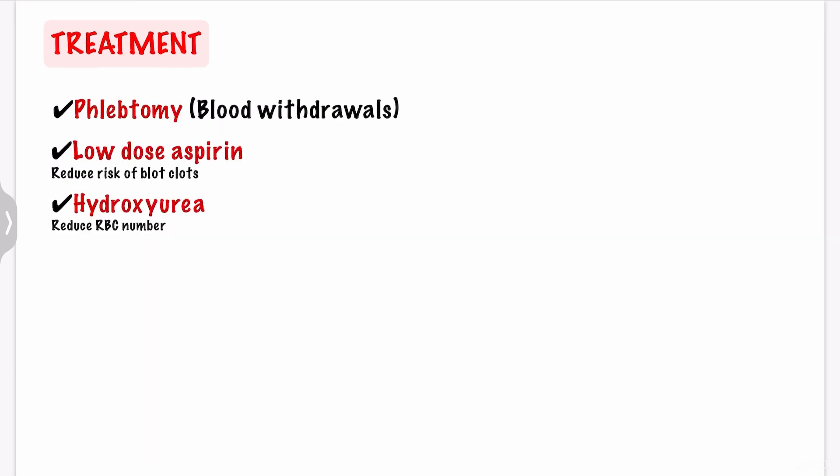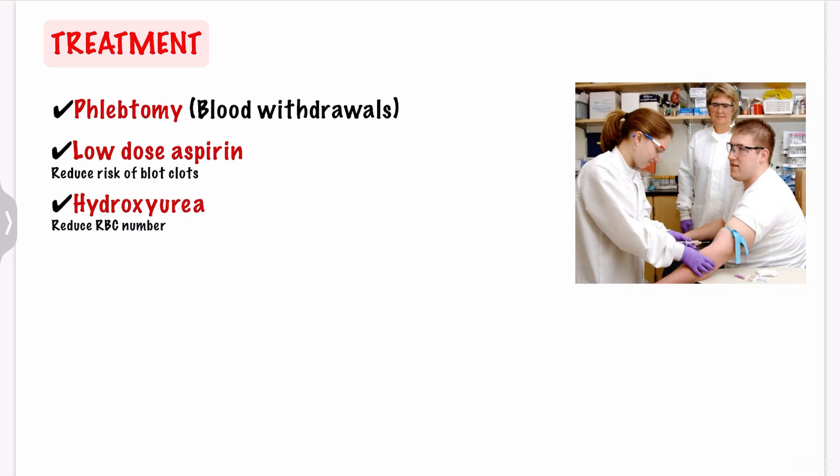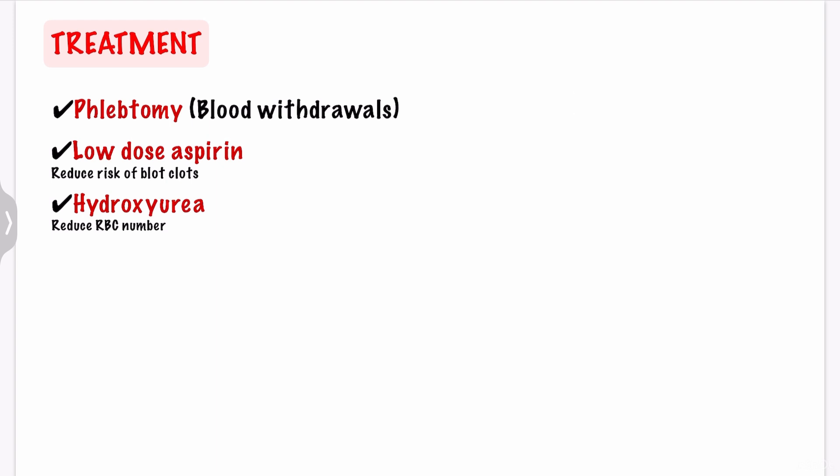There is no cure for polycythemia vera. Treatment focuses on reducing the risk of complications and easing your symptoms. The most common treatment is phlebotomy, which involves frequent blood withdrawals using a needle in a vein. This decreases your blood volume and the number of excess blood cells. The doctor may also recommend a low dose of aspirin to reduce your risk of blood clots and to help reduce the burning pain in your feet or hands. If phlebotomy alone is not enough, your doctor may suggest hydroxyurea, which is a drug that reduces the number of red blood cells.